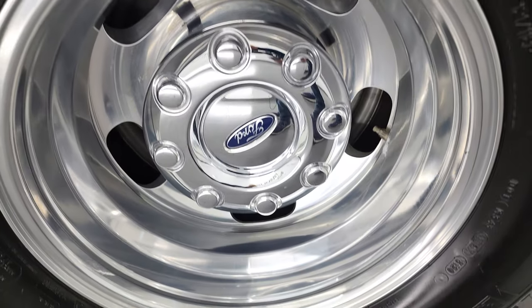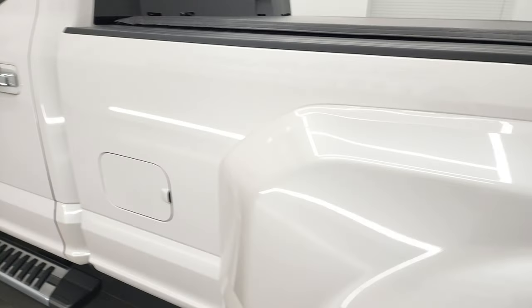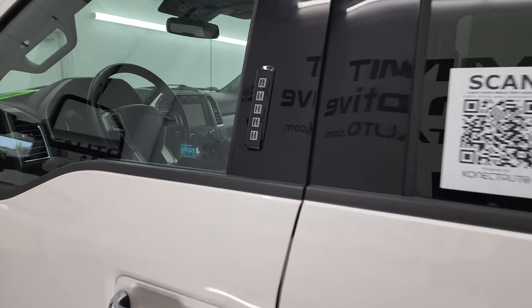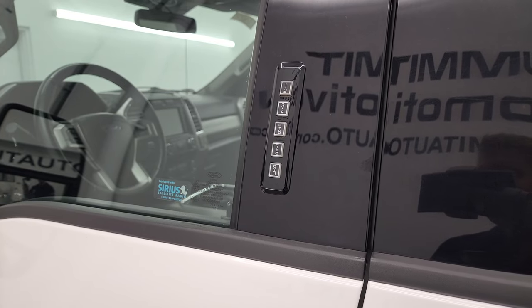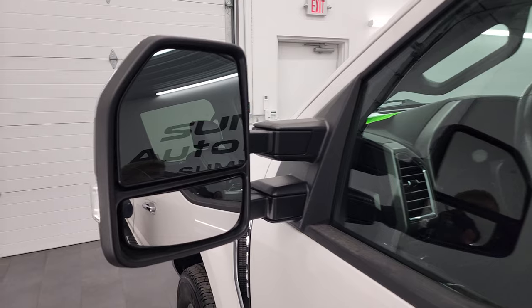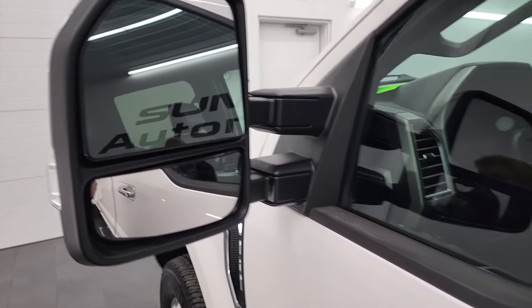For full disclosure, this back rim is in excellent shape as well. This truck does have the driver's side door code entry — we do have the code for this truck. The heated mirrors have built-in directional signals; they power fold in, power telescope out. I'll show you that in just a minute.